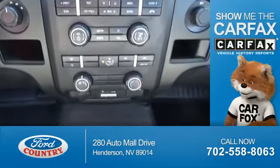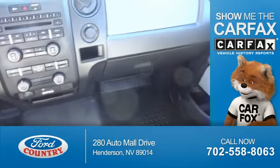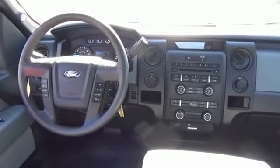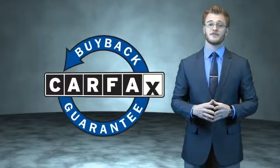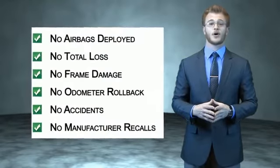Rest easy knowing this vehicle comes with a Carfax Vehicle History Report from Carfax, the most trusted provider of vehicle history information. This is a Carfax 100 vehicle which qualifies for the Carfax Buyback Guarantee. Be sure to find a complimentary copy of the Carfax Vehicle History Report online or contact the dealership.